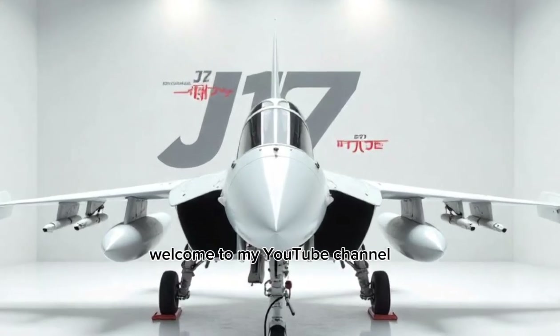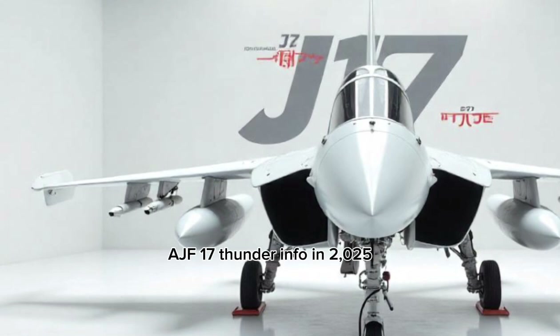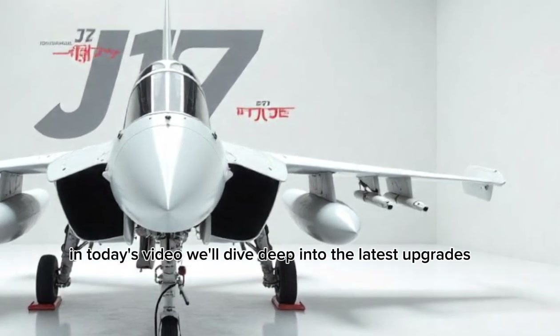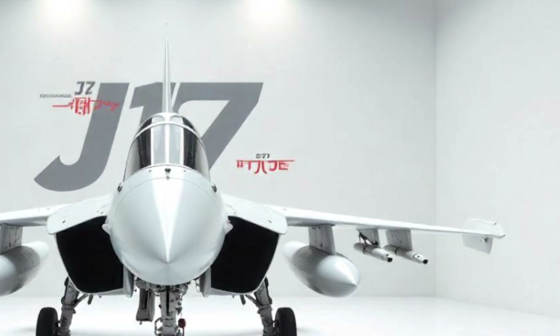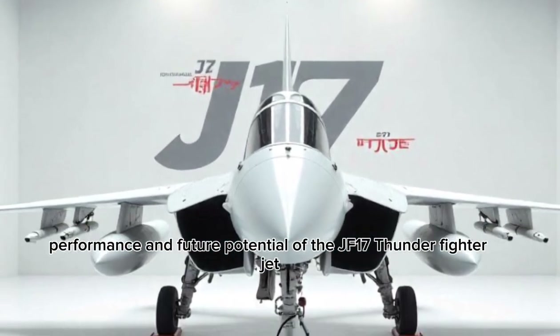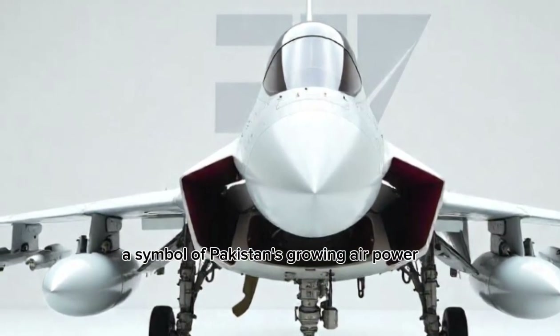Welcome to my YouTube channel AJF-17 Thunder Info in 2025. In today's video, we'll dive deep into the latest upgrades, performance, and future potential of the JF-17 Thunder fighter jet, a symbol of Pakistan's growing air power.